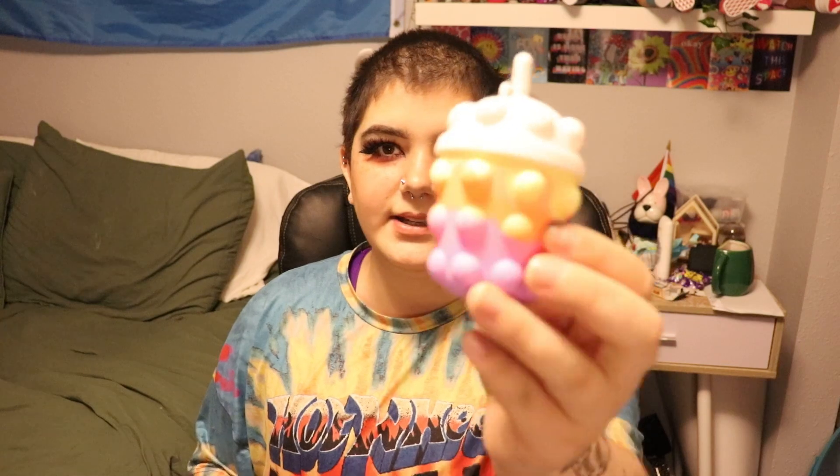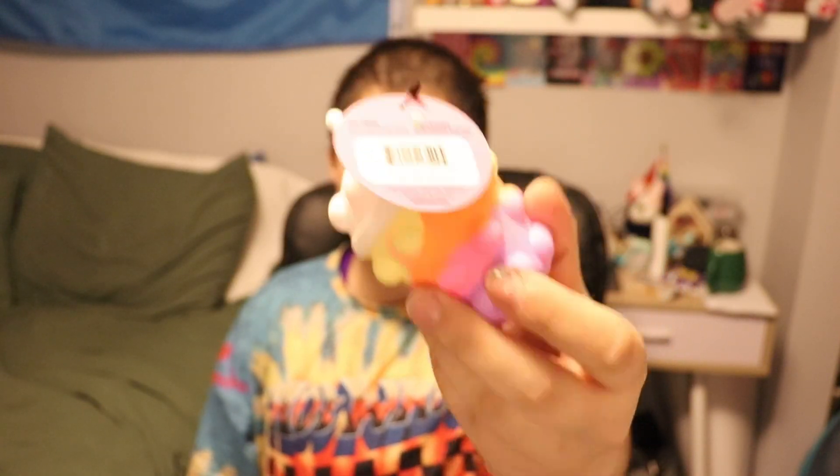He saw it and thought of me, so he got me one of these. For Christmas I also got one of these pop it things. I get really frustrated with these because I can't push all the bubbles in at the same time, and it really frustrates me. But I have this one.